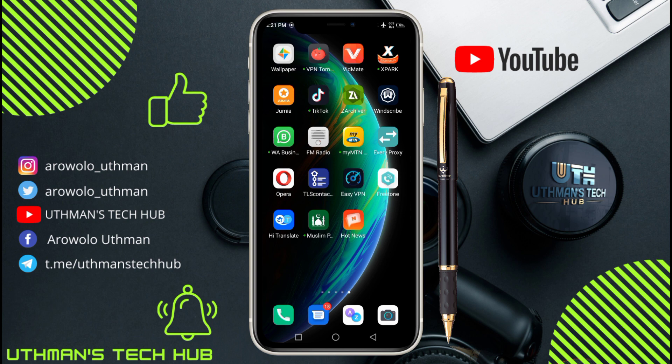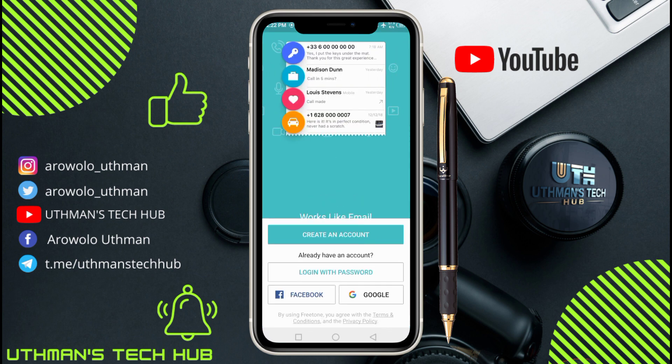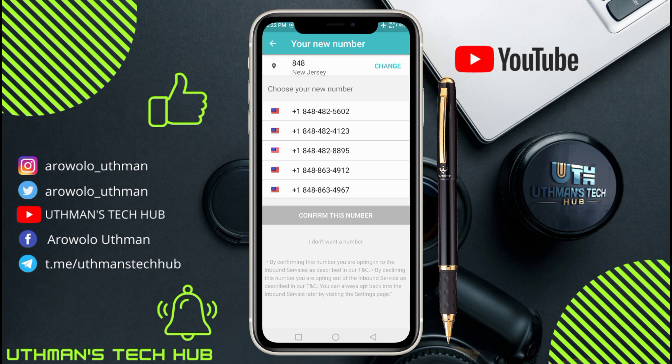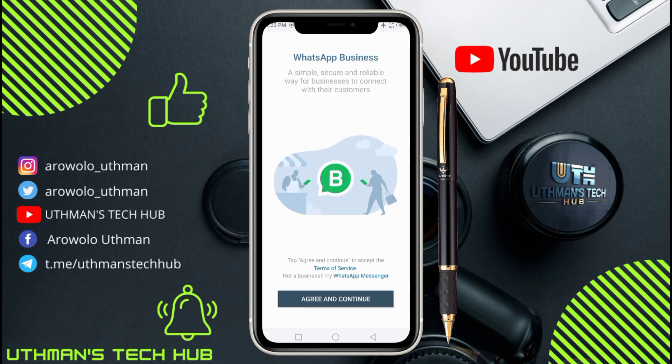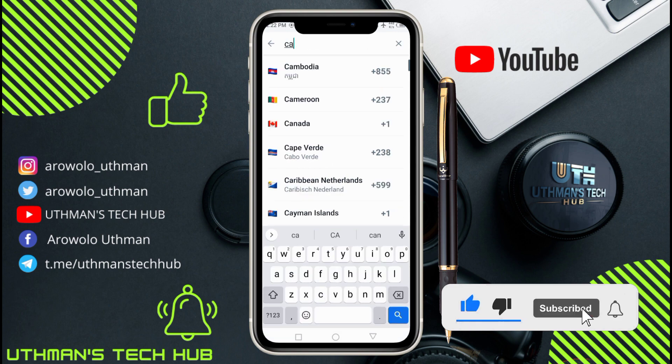If this works for you, subscribe to my channel with the notification bell turned on and share my video. Open your FreeTone app, scroll to the extreme end, and click on 'Get Started'. This is where most people find it very difficult to create an account. Click on 'Create an Account' and they are going to show you a bunch of numbers that you can use. Let's test these numbers with WhatsApp.